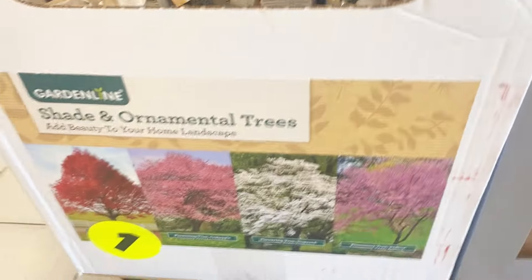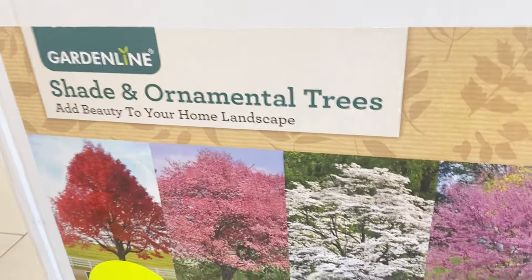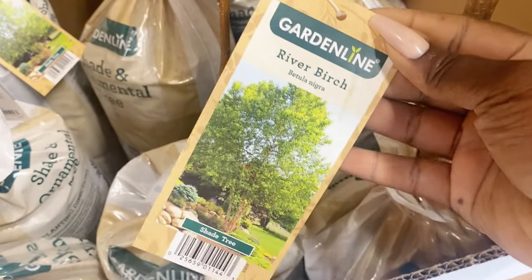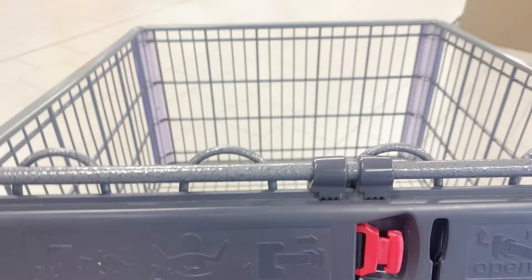Garden Line has the ornamental and shade trees right here — Garden Line always comes with the heat every year. $14.99 for these trees; you're not going to beat that anywhere else — not at Lowe's, Home Depot, or probably even your local nursery. They've got some red bud right here that are really pretty, and nice for 15 bucks.